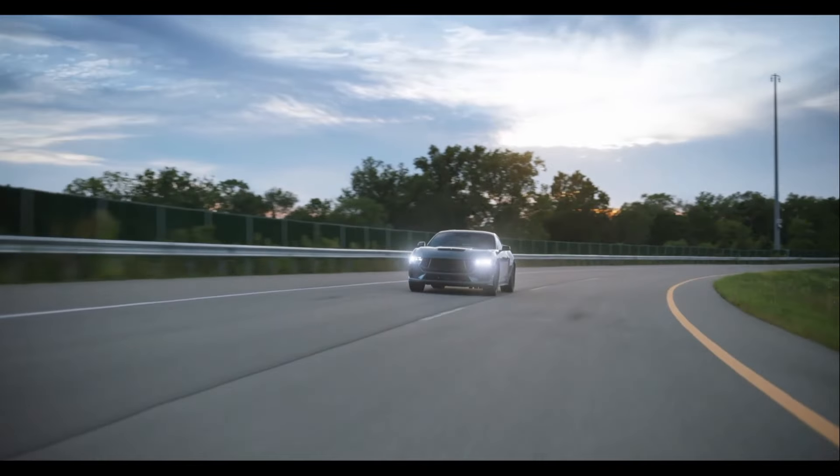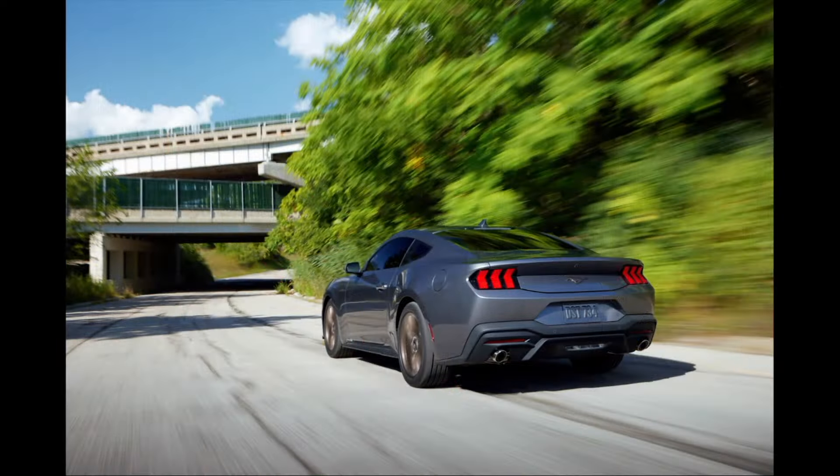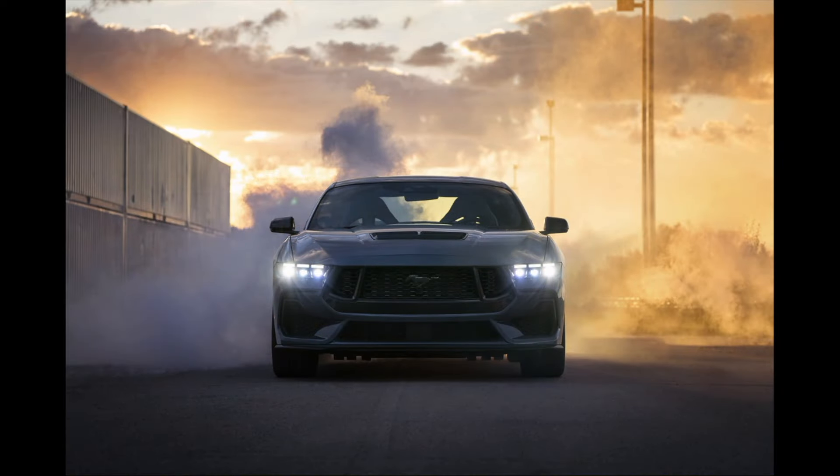The base model price on the Mustang is $32,275. The premium trim level we were driving is $49,075. The specific car we had is not for sale, but with the performance packages it would push well above $50,000. For comparison: the 2024 Camaro starts at $29,788; there is no 2024 Challenger so the 2023 starts at $31,100; and the 2023 Kia Stinger starts at $36,690. It depends on how you package it up, but it is a very fun car and I see why they sell so well.